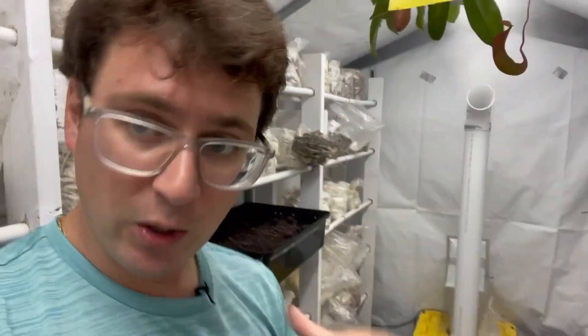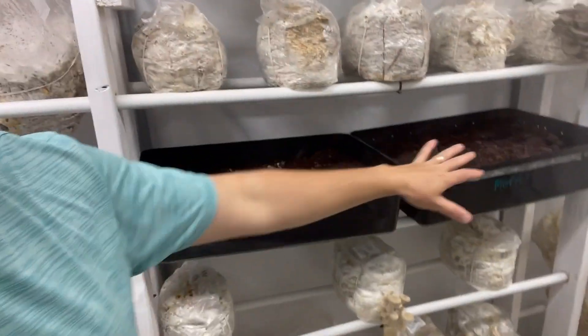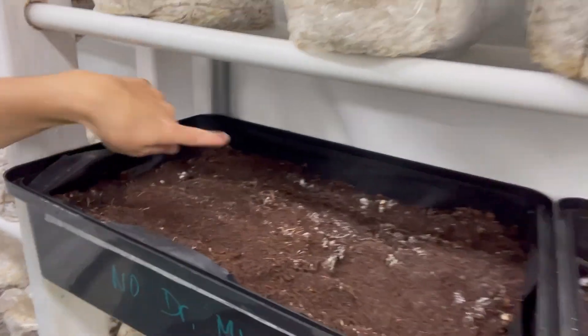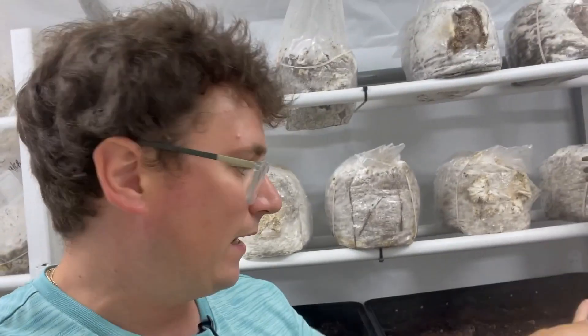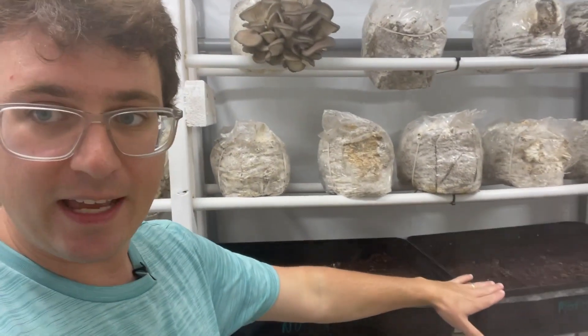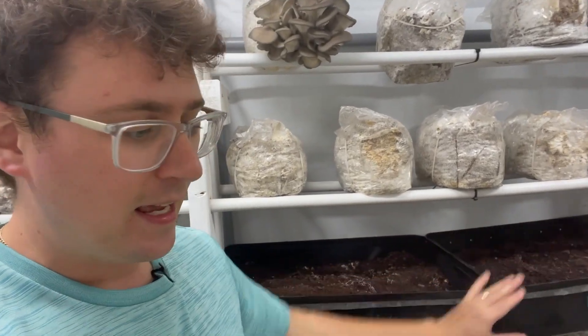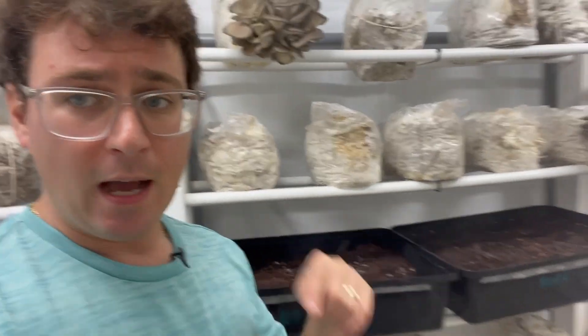It's important to monitor for them because you want to keep the population as low as possible so they can't spread contamination. In this experiment right here, you can see the mycelium just starting to poke up through the surface of the compost, and hopefully in a couple of days I'll start to see some pins. I'll post this full experiment in a separate video.